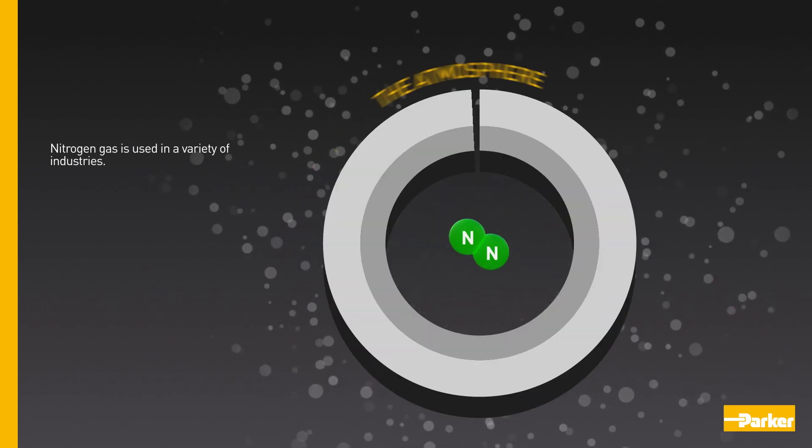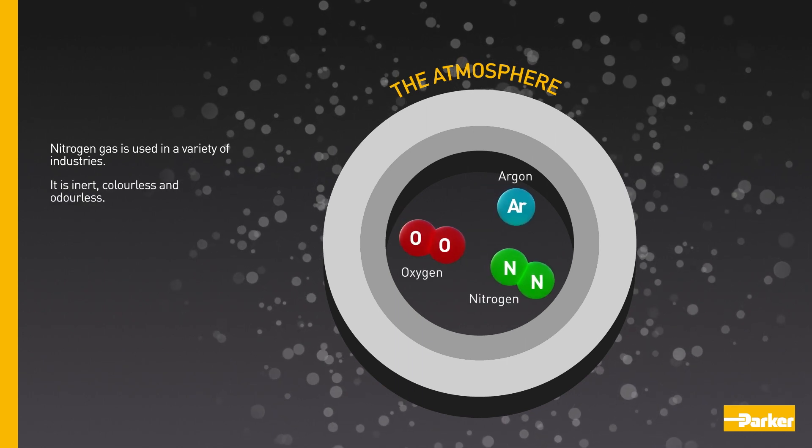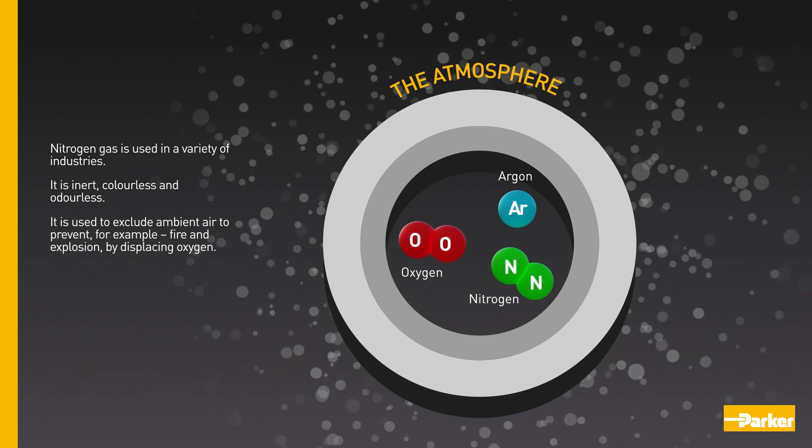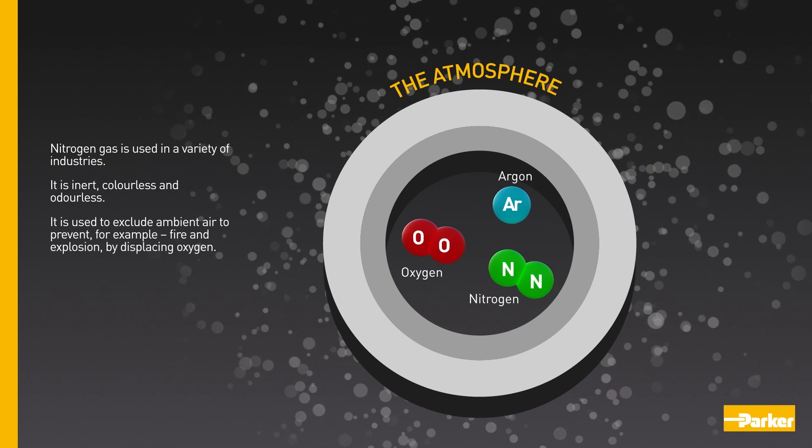Nitrogen gas is used in a variety of industries. It is inert, colourless and odourless. It is used to exclude ambient air to prevent fire and explosion by displacing oxygen.